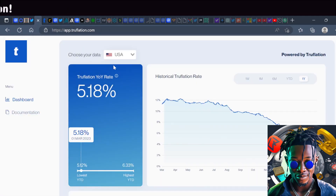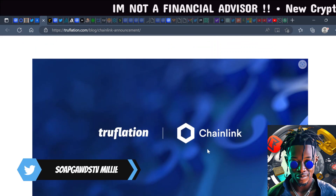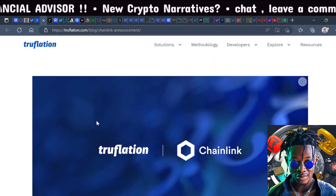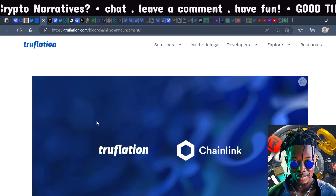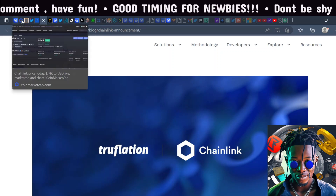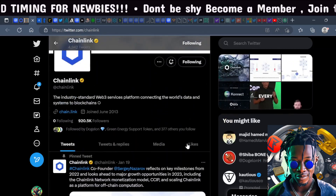For example, you can see here True Inflation reports the U.S. inflation rate on-chain, and True Inflation is powered by Chainlink. You'll see a lot more companies in Web2 and even traditional finance using Chainlink oracles to process off-chain data on the blockchain through the execution of smart contracts. There's a clear institutional use case here for Chainlink, and the project has almost a million followers on Twitter.